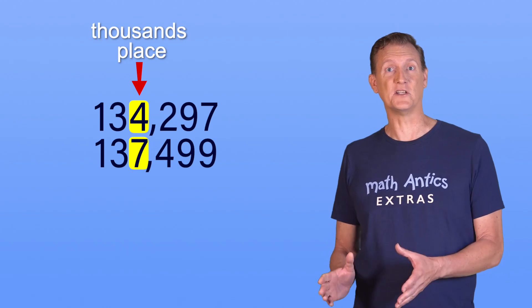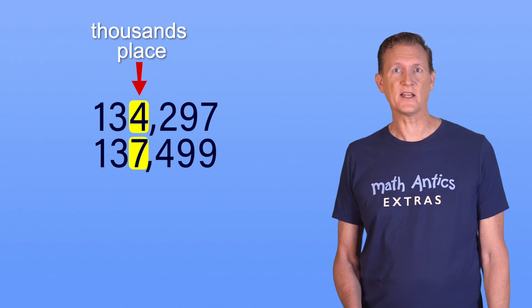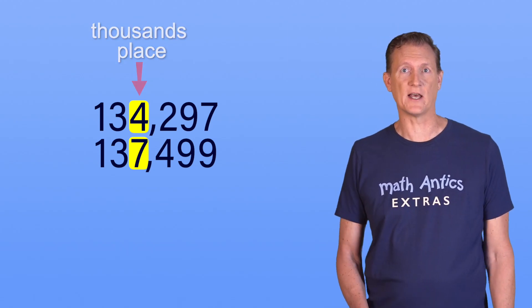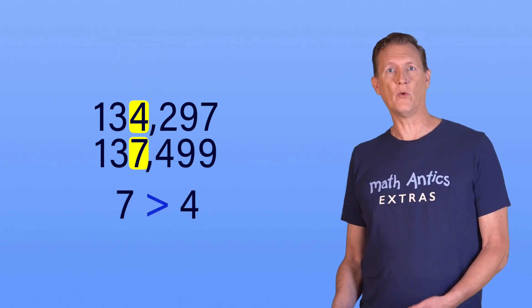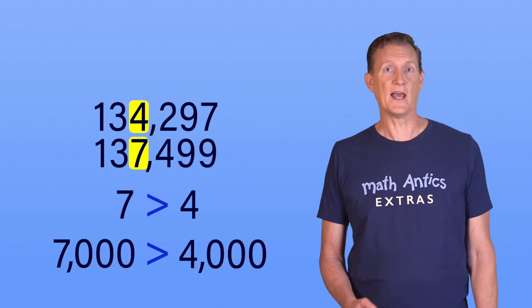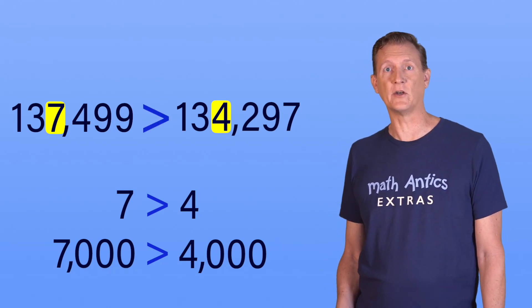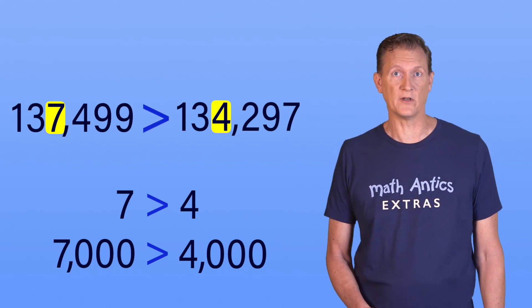Those digits are different. In the first number, the digit is 4, representing 4,000, and in the second number it's 7, representing 7,000. 7 is greater than 4, which means 7,000 must be greater than 4,000. And that means 137,499 must be greater than 134,297.